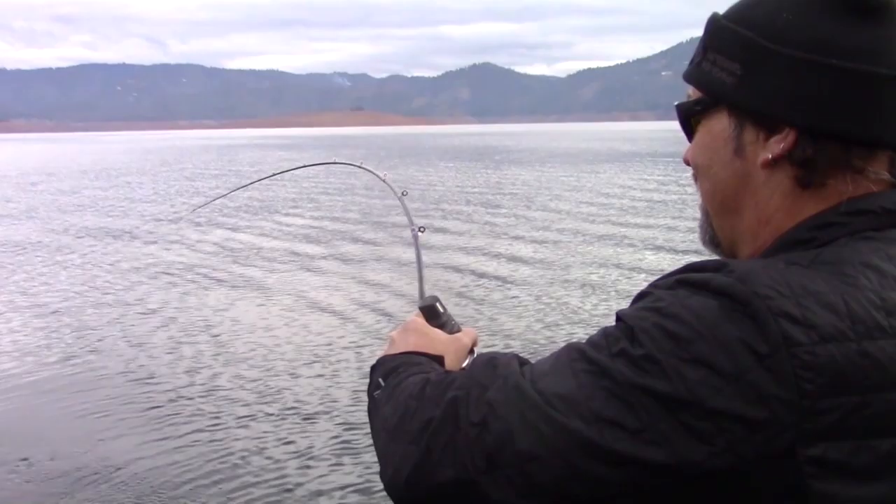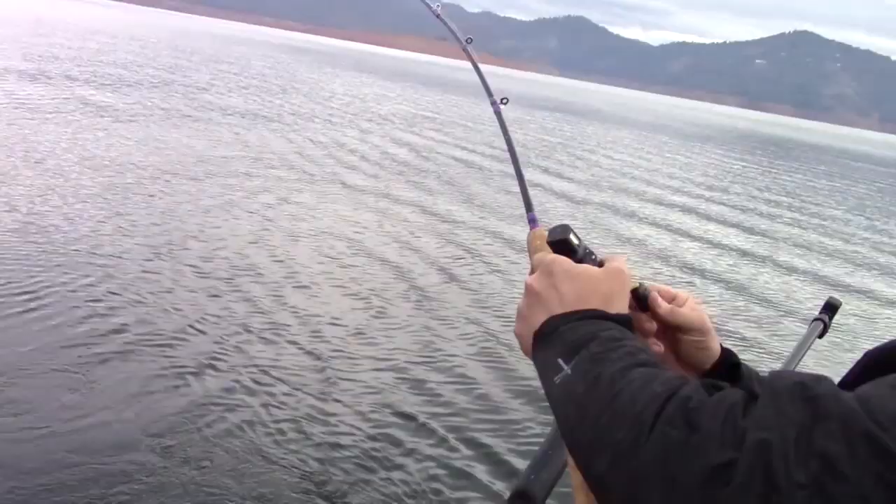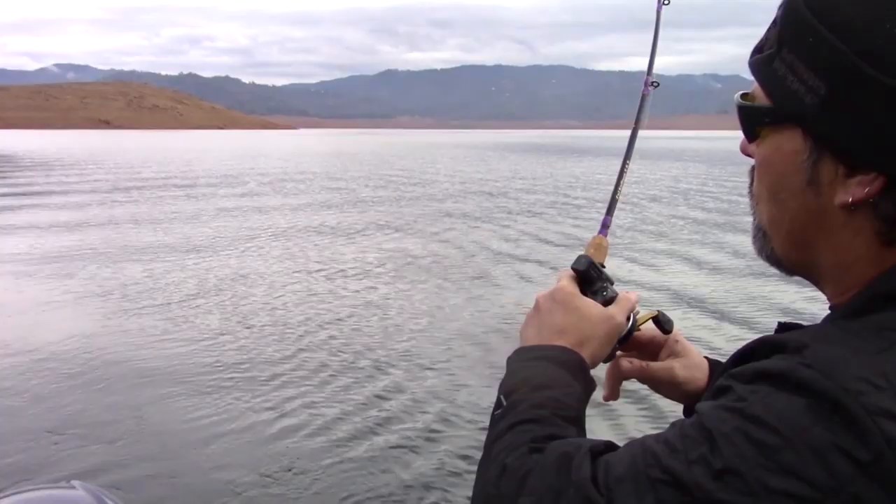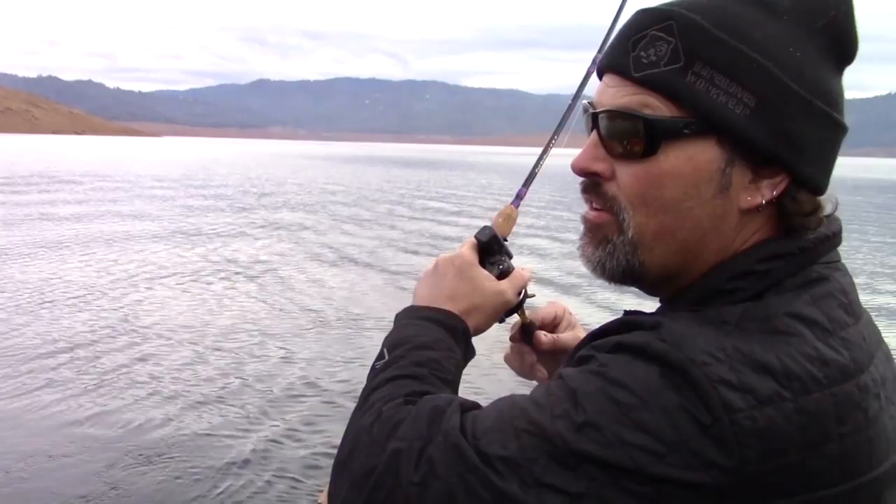He's taking line. That feels like a dandy fish. That's a heavy fish. That's a good tip right there. I grabbed that net. That fish is still 126 feet away, but that feels like a big fish. It feels heavy.